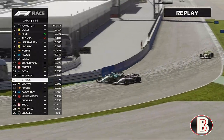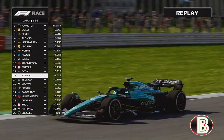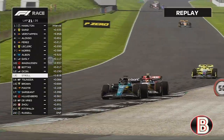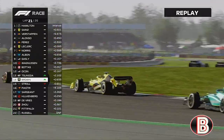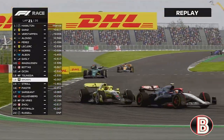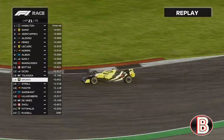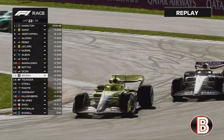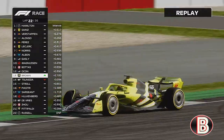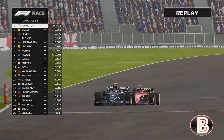In front of us it's Stroll and Tsunoda side by side at Copse — Stroll gets the job done on Tsunoda through Maggots and Becketts. We've closed the gap. Tsunoda tries to go to the inside of Stroll but it's a big lock-up — Stroll locks up and Tsunoda's gone through. We've gone through as well. On lap 22, we get the job done on Tsunoda — we dive-bomb into Village, send him wide, and we are up another position.